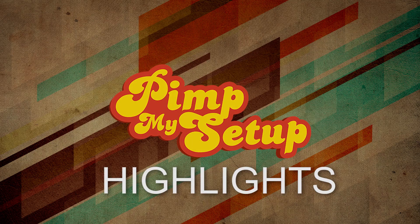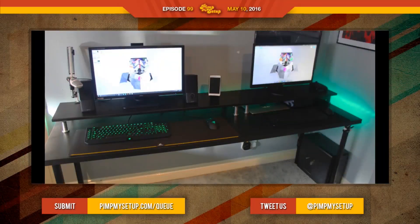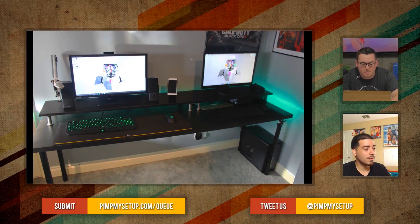Welcome to the Pin My Setup Highlights for episode number 99. The first setup was submitted by Jack, and it's a dual-person setup. Normally when we see that, they're not super clean — a little messy because you have two people using it, and that's bound to happen. But in this scenario, it's really nice.